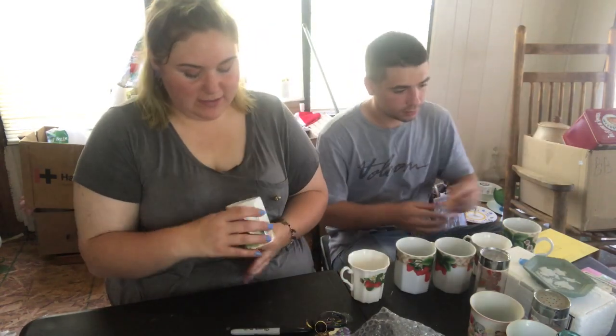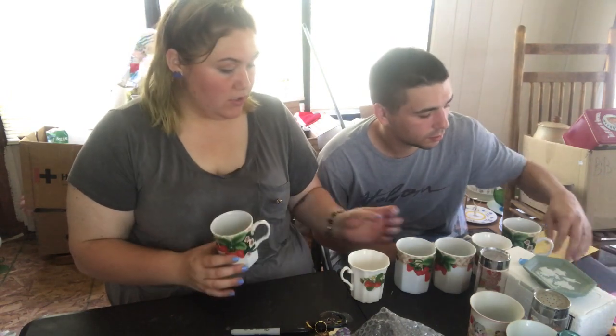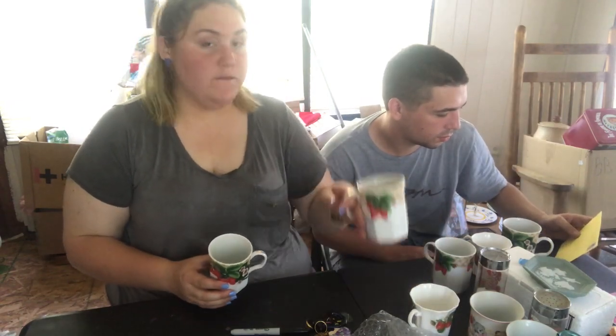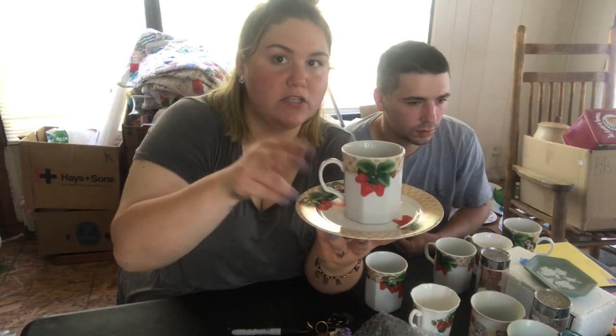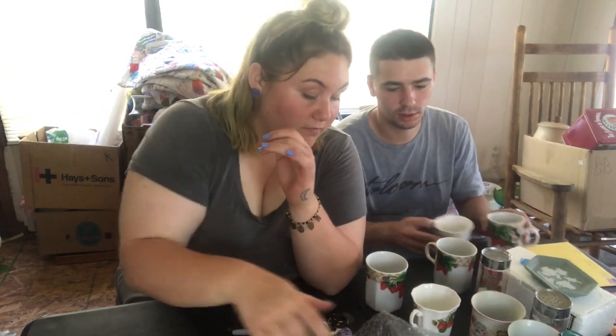The next thing I want to share are these Andrea by Sadiq, made in Japan — so cute — strawberry mugs. I have four of these. Cute, cute, cute little strawberry mugs. And then I picked up two plates that go with it. So they're not cups and saucers, they're just a mug and like a breakfast plate. But I love them, they're really pretty.